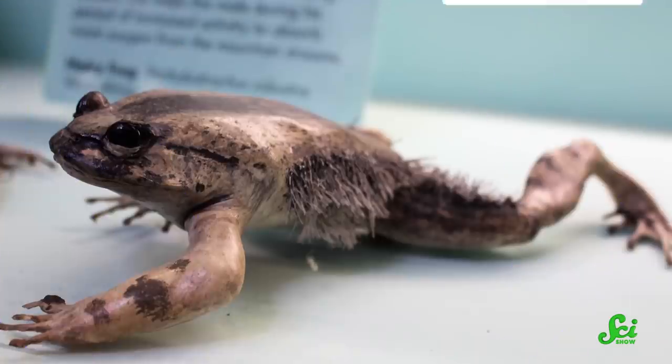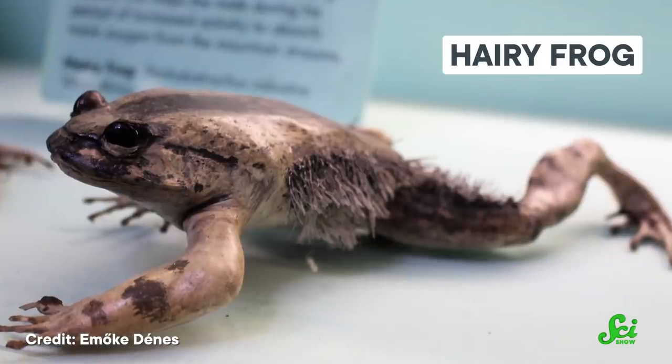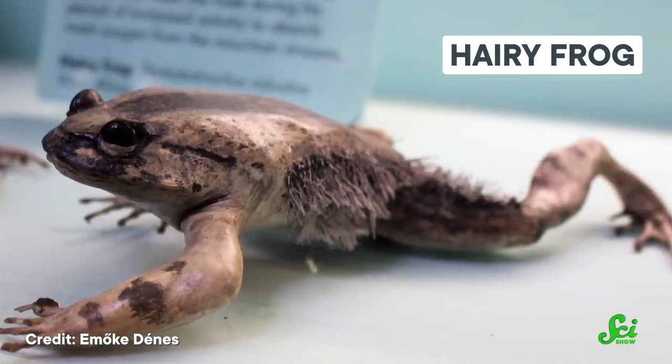It keeps the claws under its skin, which means using them is a pretty unpleasant proposition. Meet the hairy frog, also known as the wolverine frog. And once you look at it, you'll figure out why.